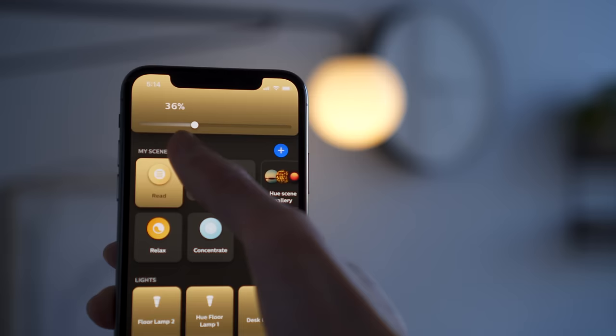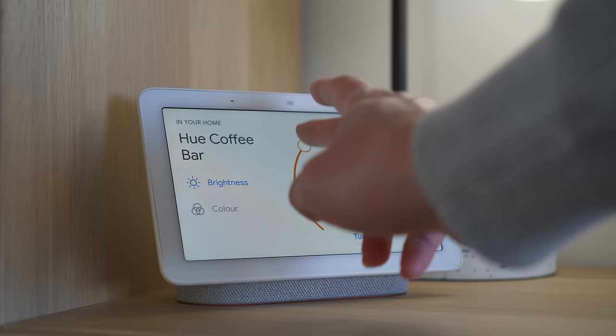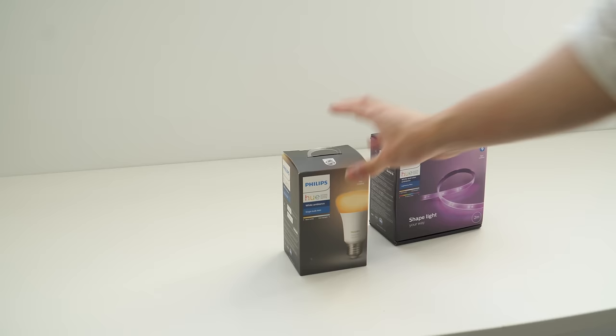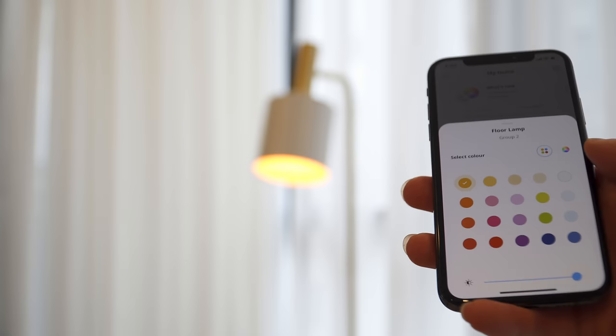Luckily, these days you can get smart LED bulbs where not only the brightness but also the temperature can be altered, all through an app on your phone, a remote, or another smart device like Google Home. If you have smart bulbs set at the wrong temperature, this becomes a very easy fix. Personally, I like to use Philips Hue bulbs as they are very stable, produce nice color, and are intuitive to use. However, these bulbs can be quite pricey, so a budget alternative is the IKEA Trådfri system or the LIFX system that falls somewhere in between.